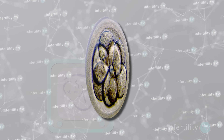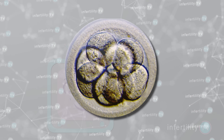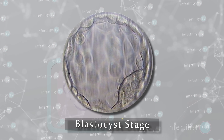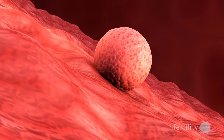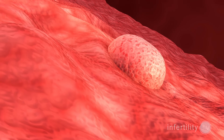Another sign of a bad embryo is dividing too slowly. The best embryos have divided into eight cells by about the third day after removal from the ovaries. By the fifth or sixth day, they should reach the blastocyst stage, which is over a hundred cells. It is very common to see embryos that are dividing but dividing too slowly. These slowly developing embryos have a lower potential for implanting and producing a pregnancy — the slower they develop, the less likely they will implant.